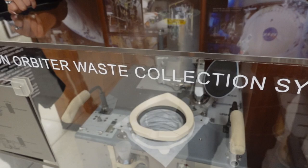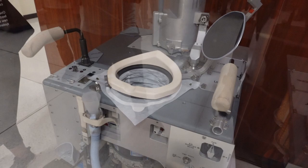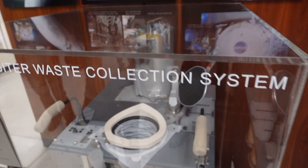This is a space toilet. The hole is for solid waste and that blue hose is for liquid waste — it has a vacuum compartment that sucks everything down. The blue hose has a funnel that you put up to your anatomy, and each astronaut has their own funnel for sanitary reasons. For female astronauts, the funnel is more of a U-shape versus a circle.